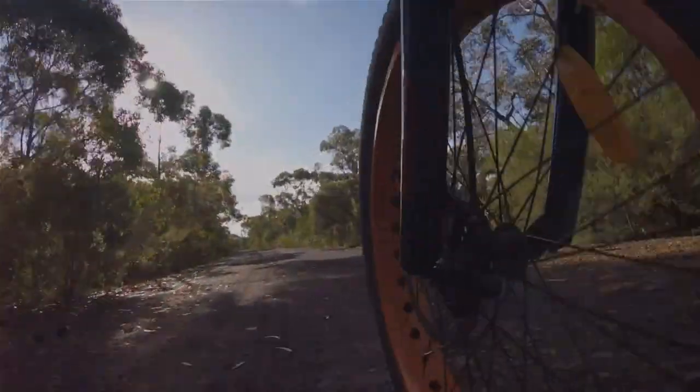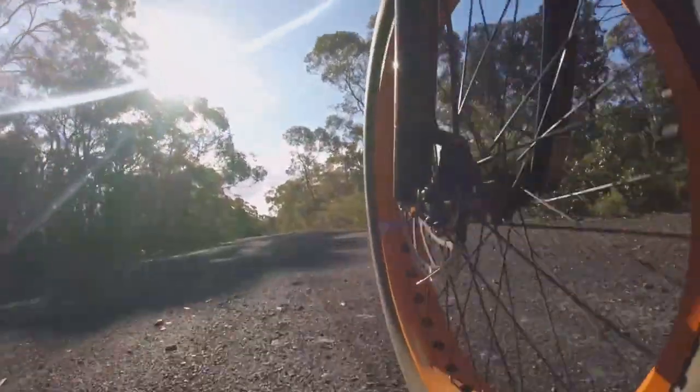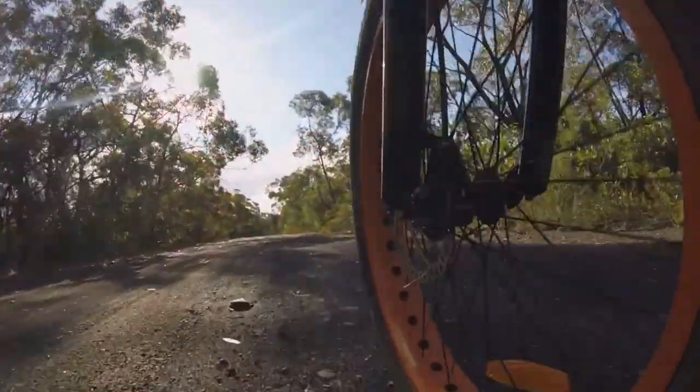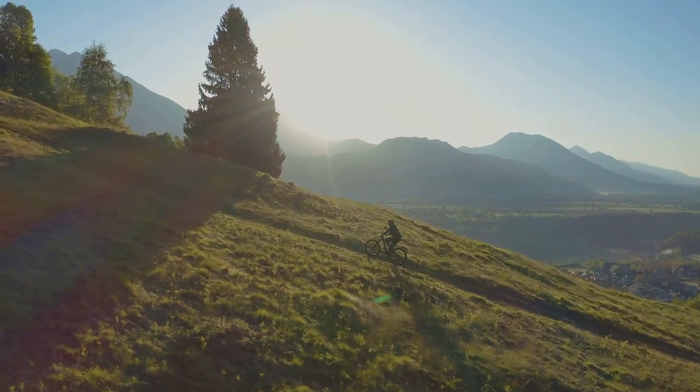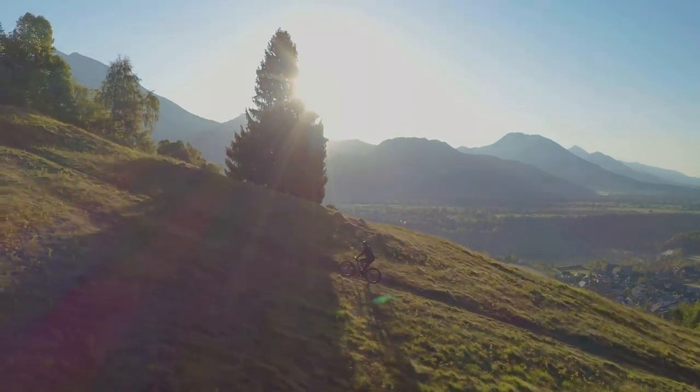Ever thought of a bike that combines versatility and comfort? Meet the Havoc X2 Step from the Folding Fat Tire Series. Equipped with a wide saddle seat from DDK and a suspension seat post from Promax, this ultimate Folding Fat Tire bike promises a smooth and comfortable riding experience, even on rough terrains.